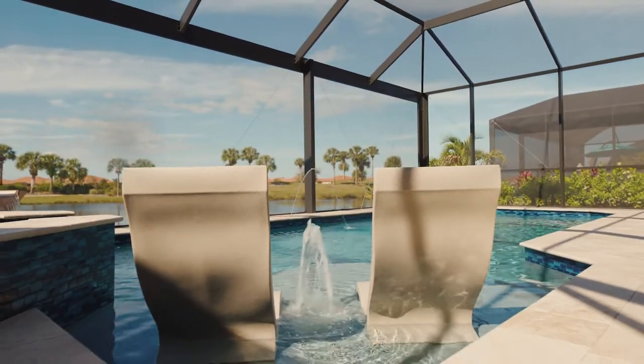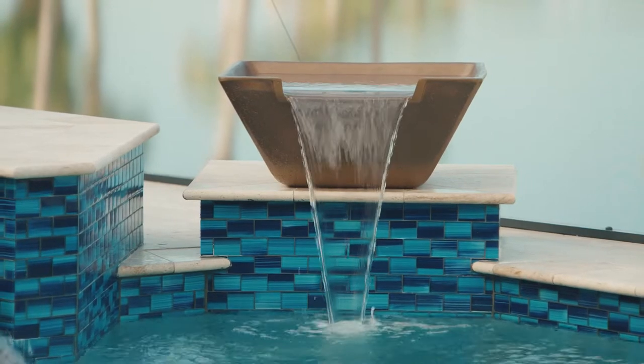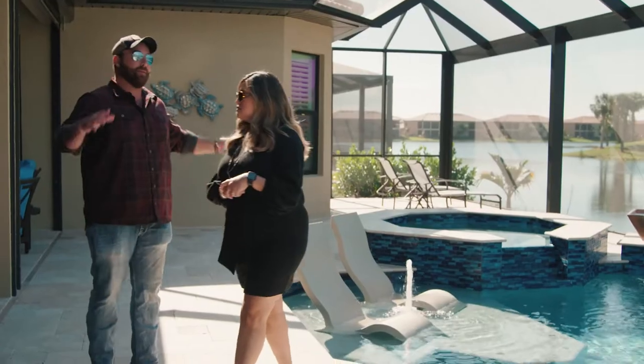Are those fire bowls? No, these are LED water bowls, so at night there's an LED light in the bottom that glows up through the water. They're really pretty amazing.